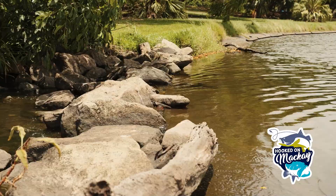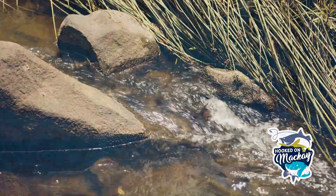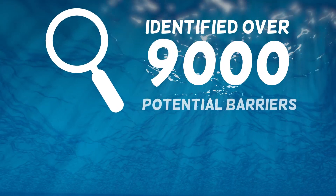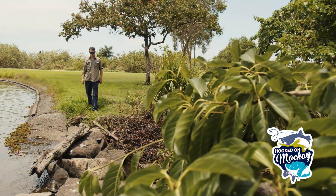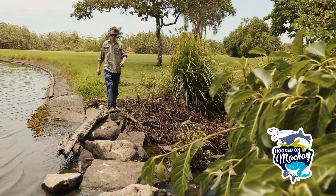As highlighted in the recreational fishing strategy, Catchment Solutions were able to identify more than 9,000 potential barriers that prevent, delay or obstruct fish migration in the Mackay-Whitsunday region. They were able to develop effective solutions to remediate the highest-ranking potential barriers.